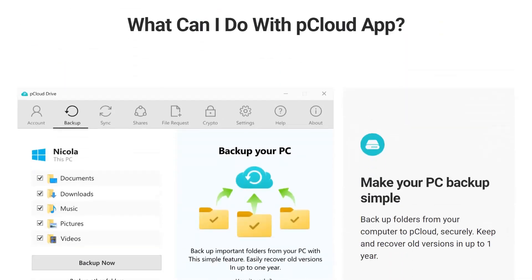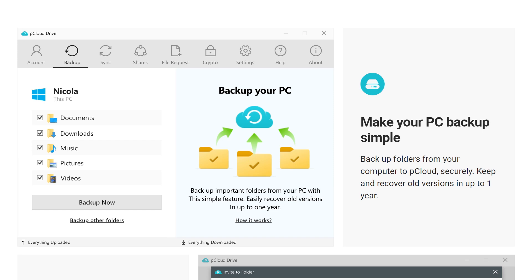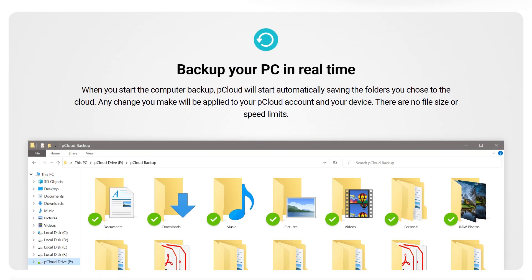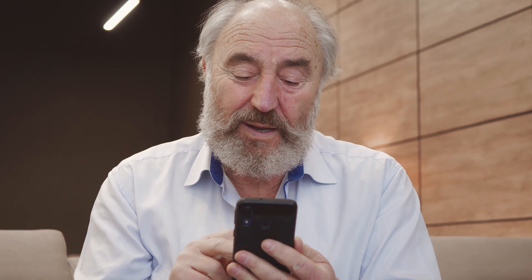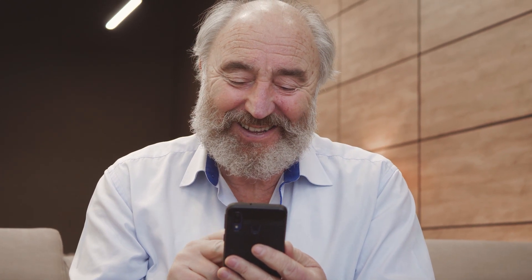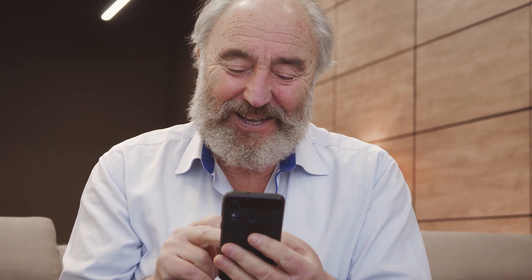It also has a fast upload speed for quick and smooth file transfers. You can set up automatic backup of your photos, videos, contacts, and social media accounts, and choose which folders or files to backup and sync across your devices. pCloud also offers a lifetime subscription option — you pay once and use it forever, with no monthly or yearly fees or renewals.